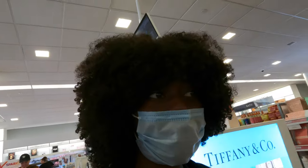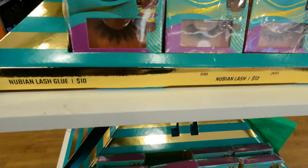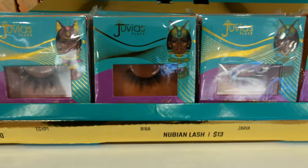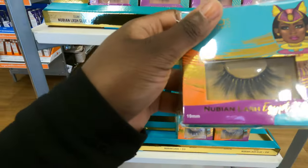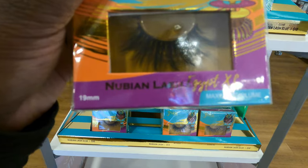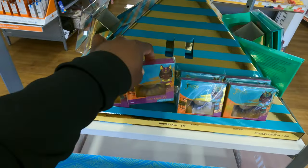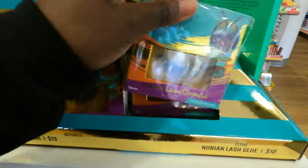Juvia's got some new lashes. Look at these. So they got these right here. Look at them, they look cute. The 25s — the stop play. Actually these are 19. 19mm — stop playing with the girl Juvia. Look at Cleopatra. This looks like something I will put on. It's definitely giving volume, it's giving plug.